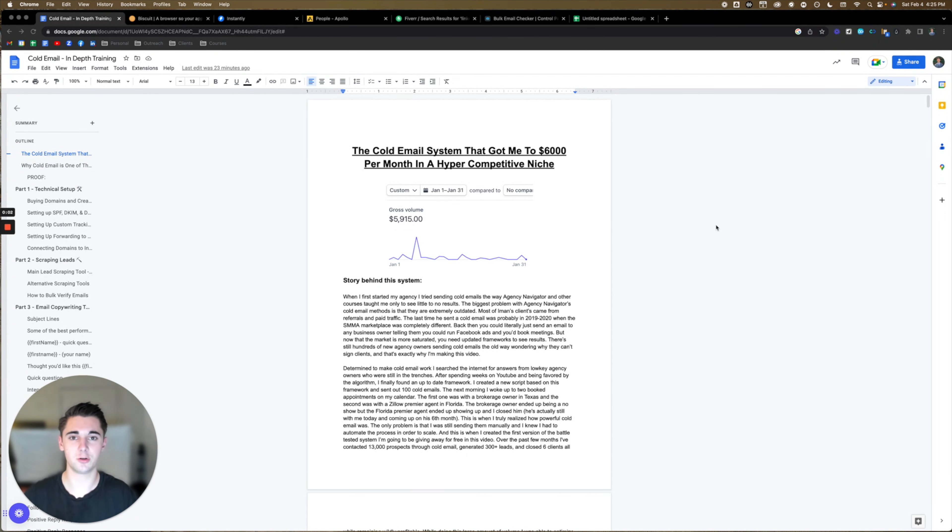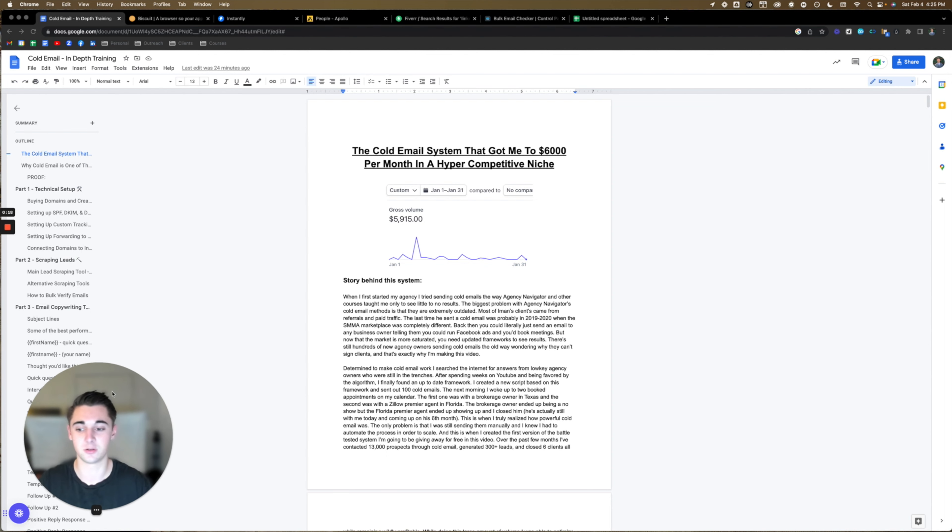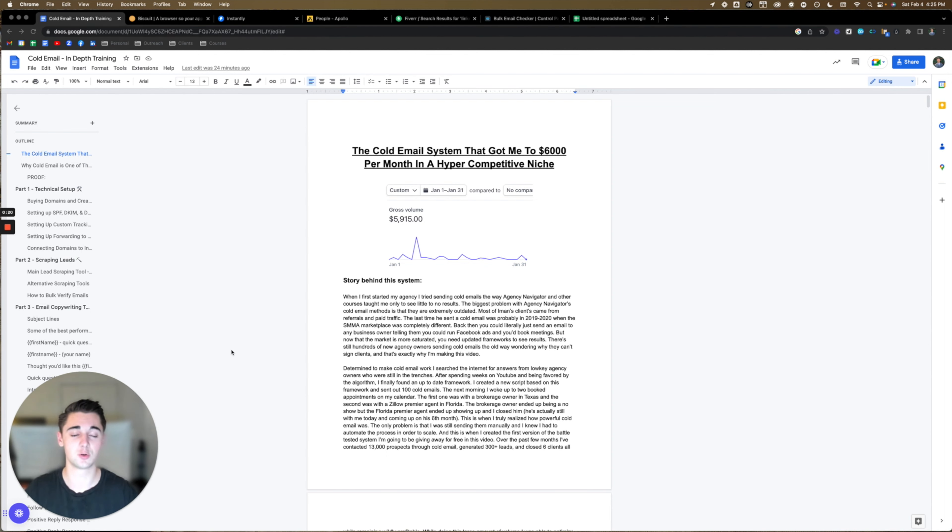In this video, I'm literally going to be showing you guys step-by-step how to create a cold email system — the exact system that got me to $6,000 per month in one of the most competitive niches in SMMA. As you can see by the index on the left-hand side, we have quite a bit to cover. So sit back, relax, get ready to take some notes. This Google Doc is going to be in the description, and let's get right into it.